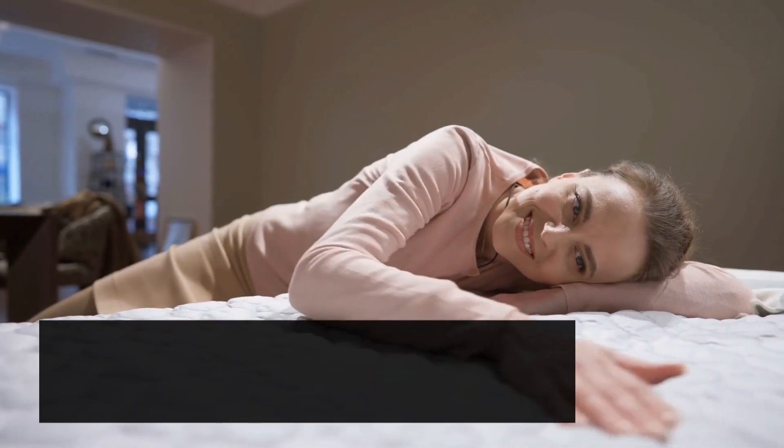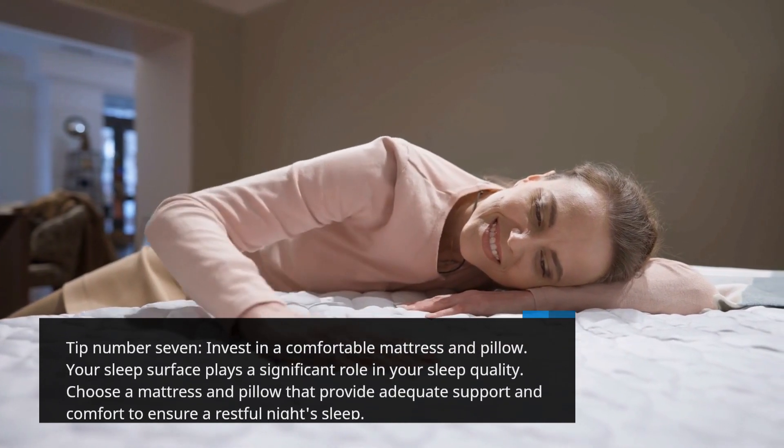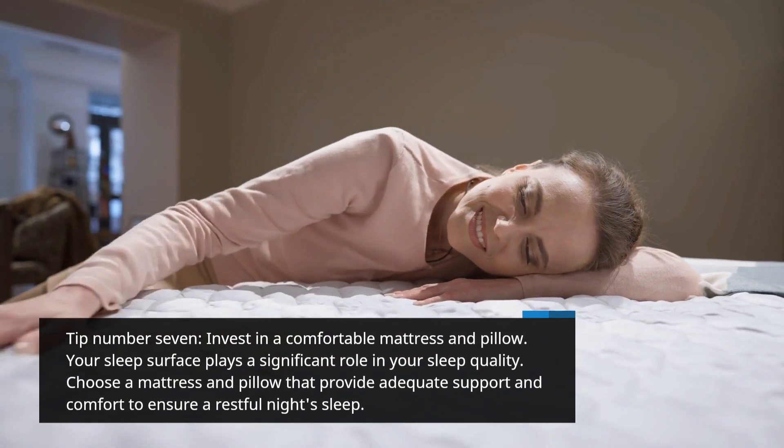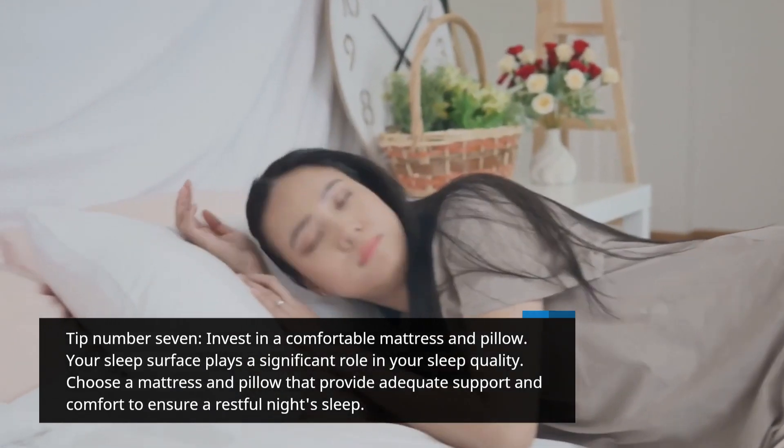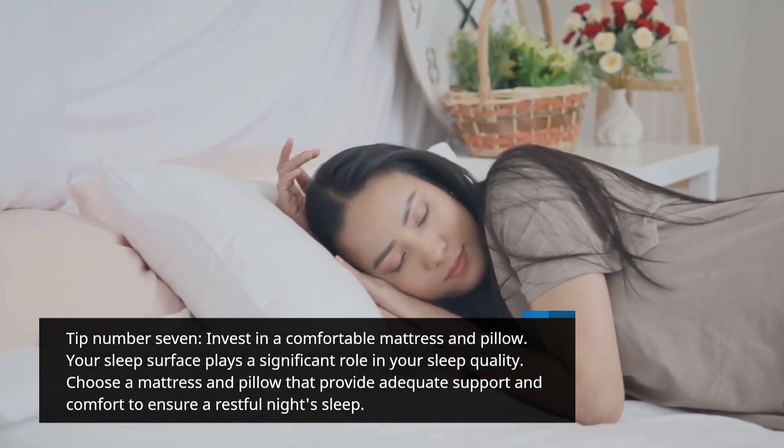Tip number 7: Invest in a comfortable mattress and pillow. Your sleep surface plays a significant role in your sleep quality. Choose a mattress and pillow that provide adequate support and comfort to ensure a restful night's sleep.